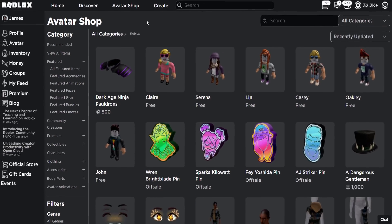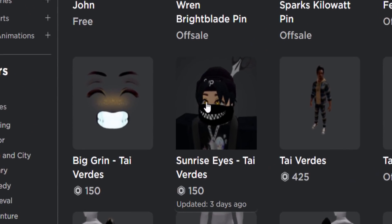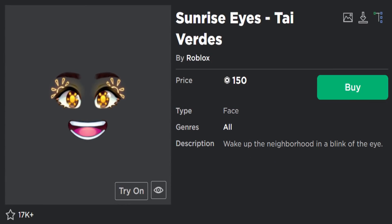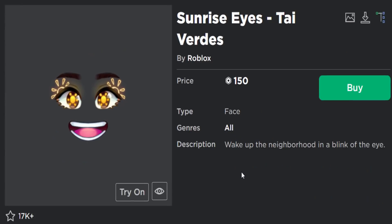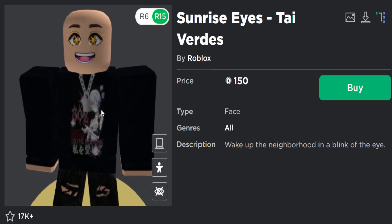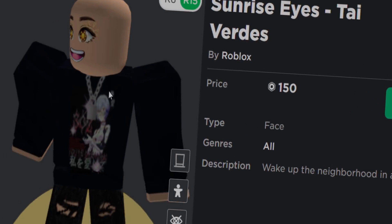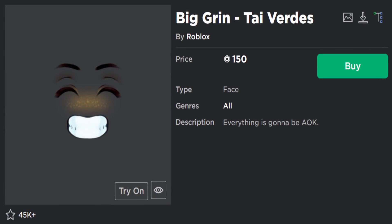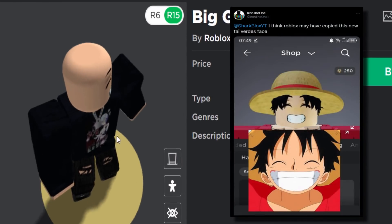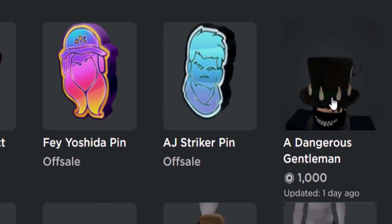Over on the avatar shop, we can see stuff Roblox has been uploading. A couple of faces were added about three to five days ago. The first one is Sunrise Eyes by Tyverdez for 150 Robux — the mouth is pretty good but the eyes are a bit weird, though they are sunny eyes so that makes sense. There was also Bigger Grin for 150 Robux — that one's definitely better, giving your avatar a grin facial expression.